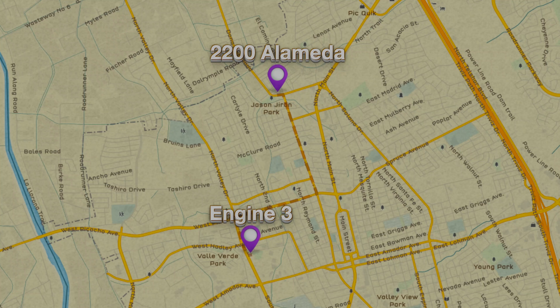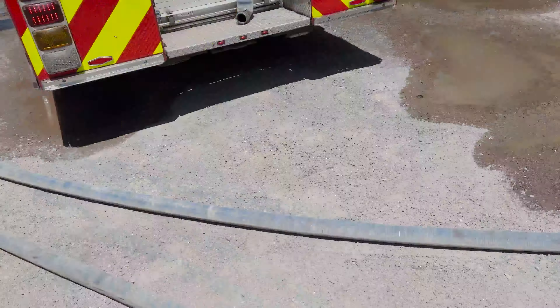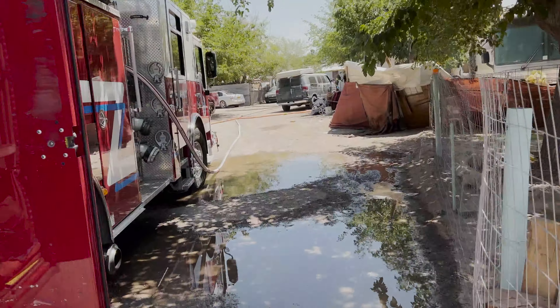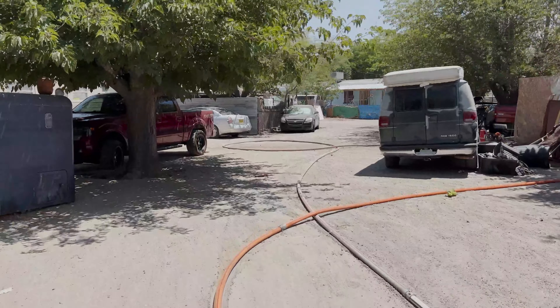Engine three responded from station three with squad three. We initially turned north on the valley and saw a plume of smoke. We headed down Alameda, tailing engine one. We had to find a secondary entrance, but we were able to get right behind engine one. We were told to nurse engine one and started the nursing process. Then I made contact with the engine one lieutenant. He asked me to pull a second cross lay for exposure protection. Miguel Silva and myself pulled a second cross lay off engine one and did exposure protection on the Delta Charlie corners.